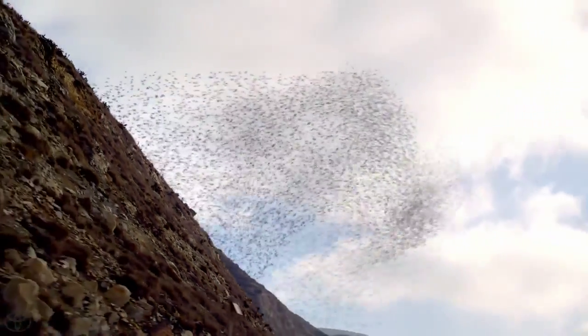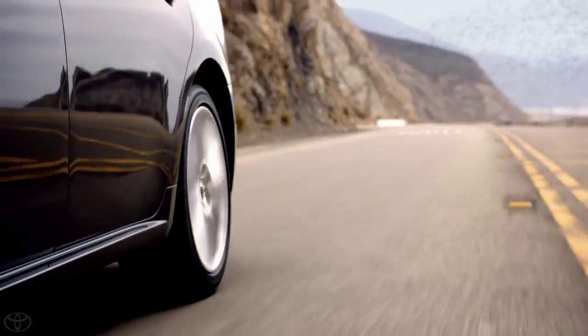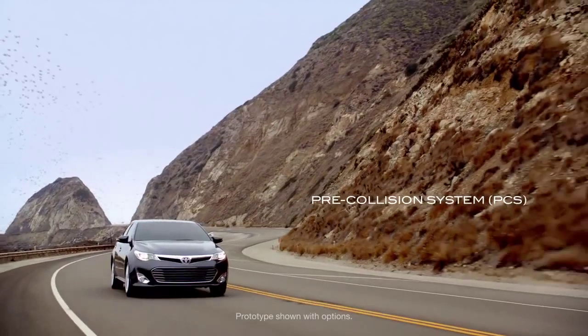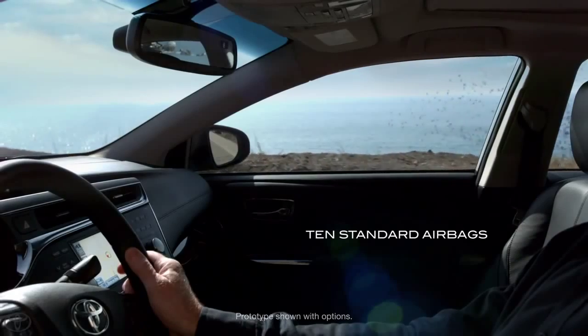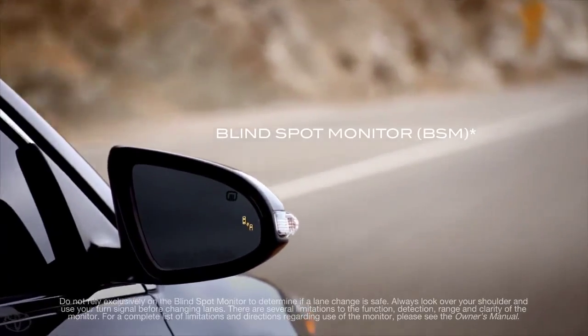There is strength when all the pieces come together for the greater good. Every safety feature in the Toyota Avalon is based on this principle. It's why we offer a cutting-edge pre-collision system, 10 standard airbags, and an available blind-spot monitor with rear cross-traffic alert.